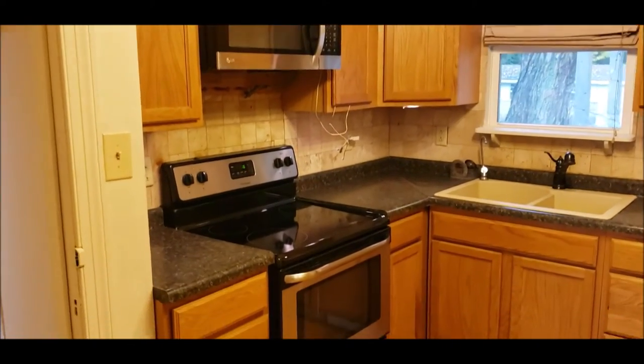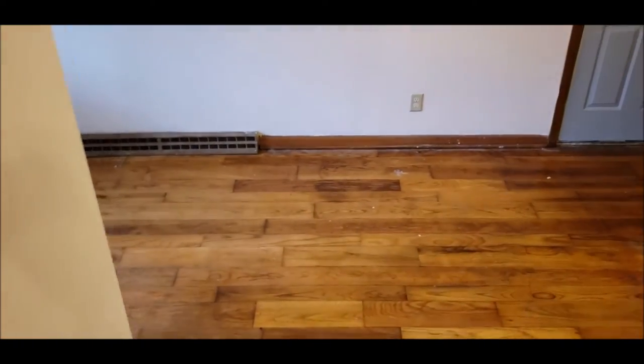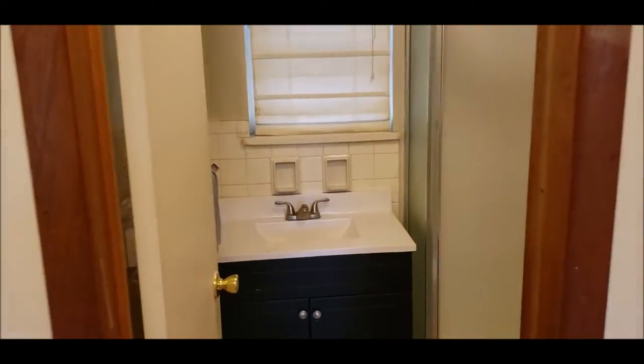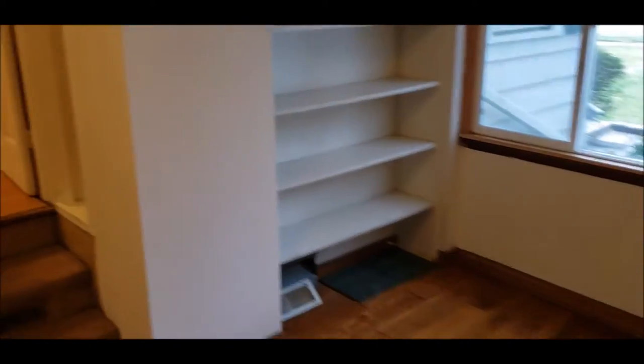That window looks over the backyard, and off to the left here we're going to call this a study. We do have bathroom number one — a full bath with a stand-up shower — and we also have some closet space. Here's the door that goes out to the large two-car garage. We're calling this a study, but this definitely could be a first-floor master if needed.